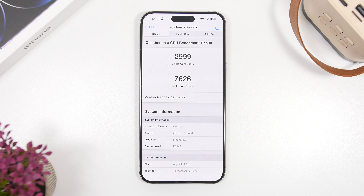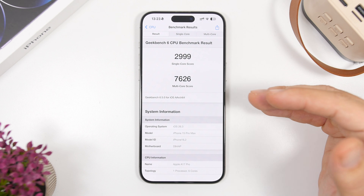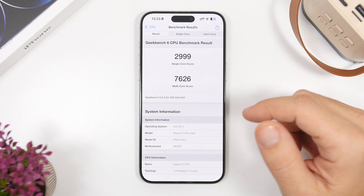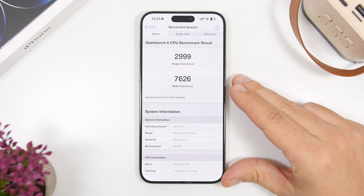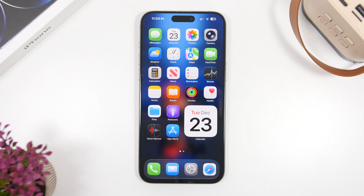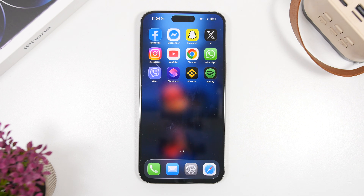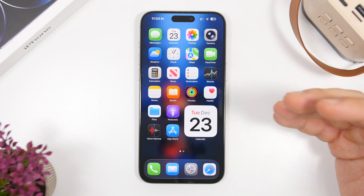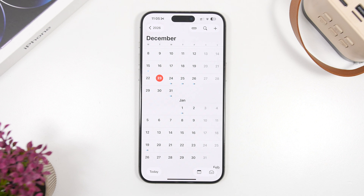As far as performance goes, the numbers show quite good results — almost 3,000 on the single-core score at 2,999, which is amazing, and a great multi-core score of 7,626. These are very comparable to iOS 26.2, and using it on a daily basis it's quite smooth. I did have some problems with the keyboard sometimes freezing and not showing up properly, especially in the App Library, but otherwise it's quite smooth. Again, the main problem will be specific bugs on different devices, so you don't want to be stuck with this update for a few weeks on your daily driver.